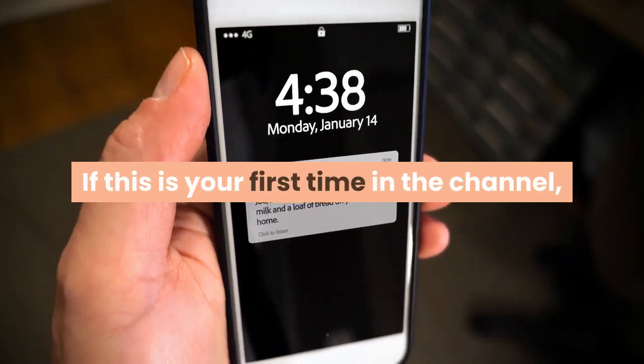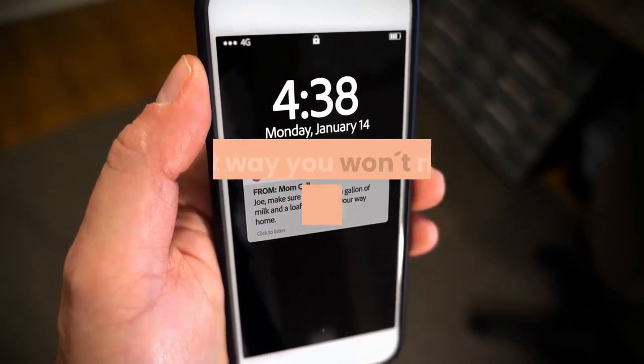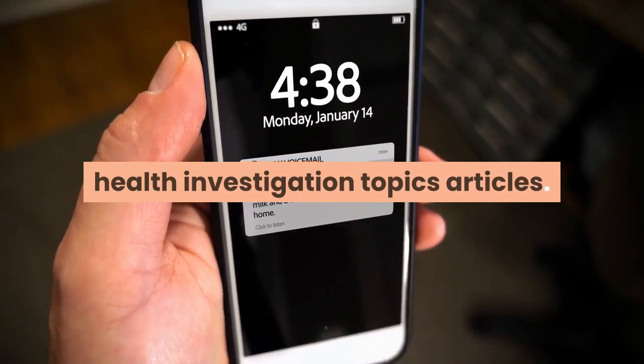If this is your first time in the channel, hit the subscribe button and the notification bell — that way you won't miss any of the research health investigation topics and articles.